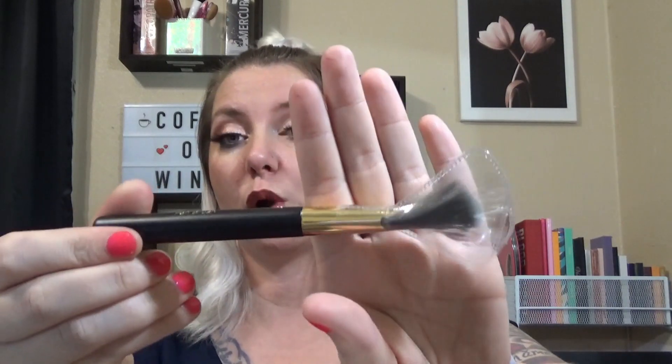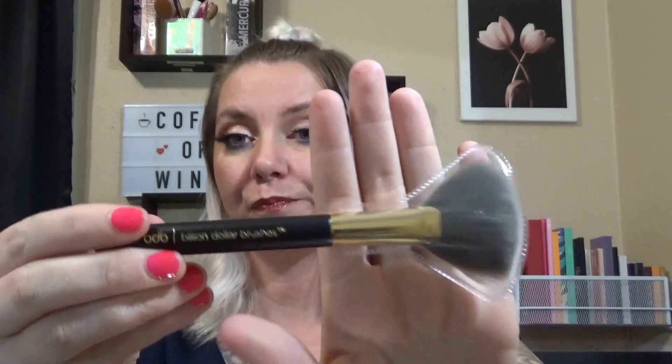The first thing we have is this fan brush. It's got gray bristles, which is weird. It feels very soft, it's absolutely synthetic, and this is by Billion Dollar Brushes. I have no idea how much it retails for, but they're suggesting you use it for highlighter. My favorite highlighting brush is actually a Luxi tapered highlighter, so I'm going to stick with that for a while, but if I ever want to mix it up I might pull this one out.